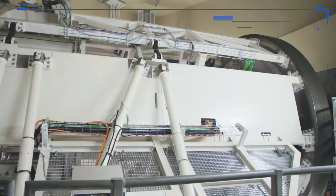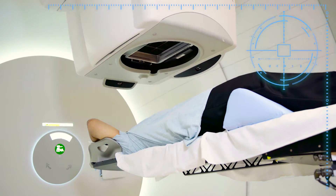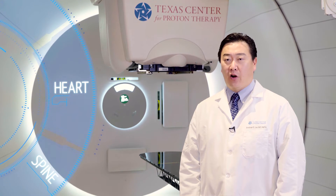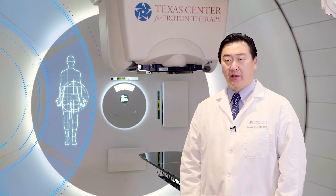We treat cancer with advanced technology. Massive machines with three-story tall gantries deliver beams of radiation only a few millimeters wide. The precision of this technology allows us to treat tumors near sensitive areas such as the brain, spine, and heart, delivering more powerful radiation exactly where it is needed while minimizing impact to healthy tissues.